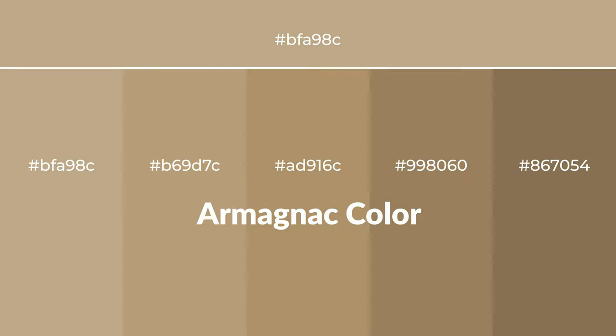Warm shades of armagnac color with a brown hue for your next project. To generate tints of a color, we add white to the color. Tints create light and exquisite emotions.